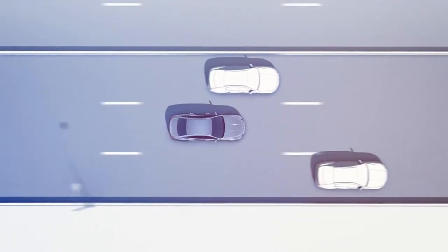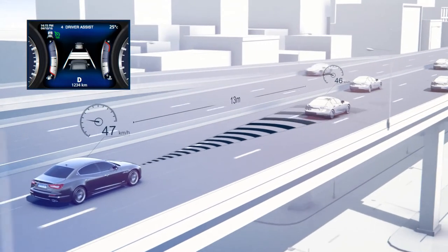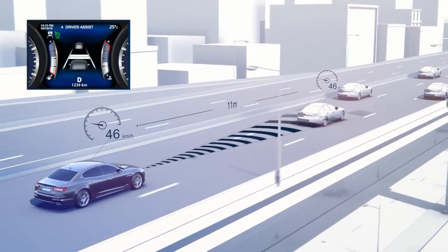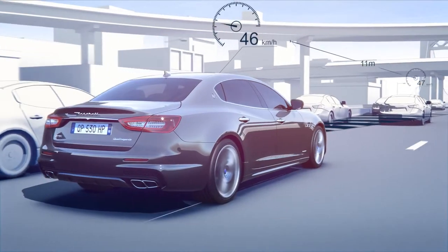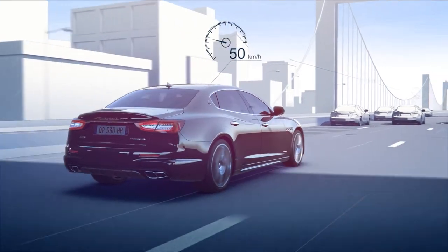Adaptive cruise control allows you to enjoy the comfort of cruise control in moderate traffic. Using a radar sensor and a camera, it combines the driver's distance setting and the vehicle's speed to set and maintain the distance to the vehicle ahead.